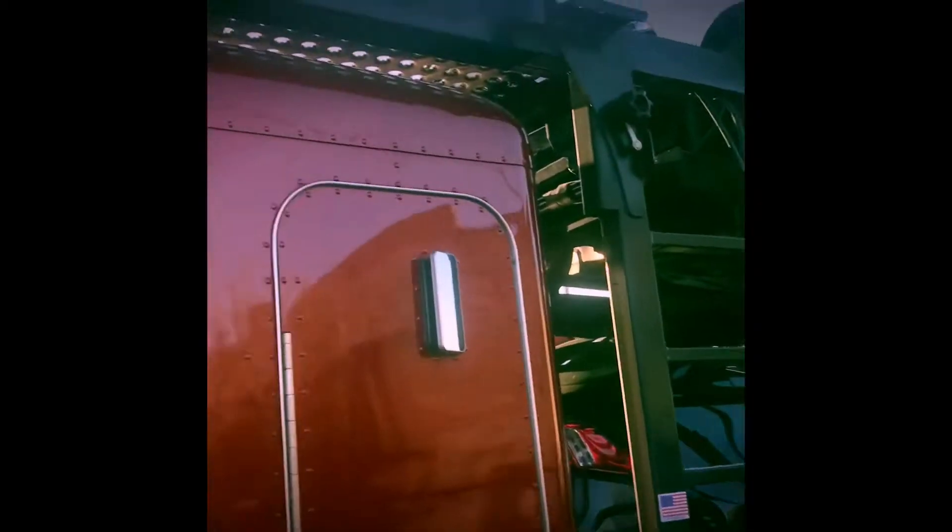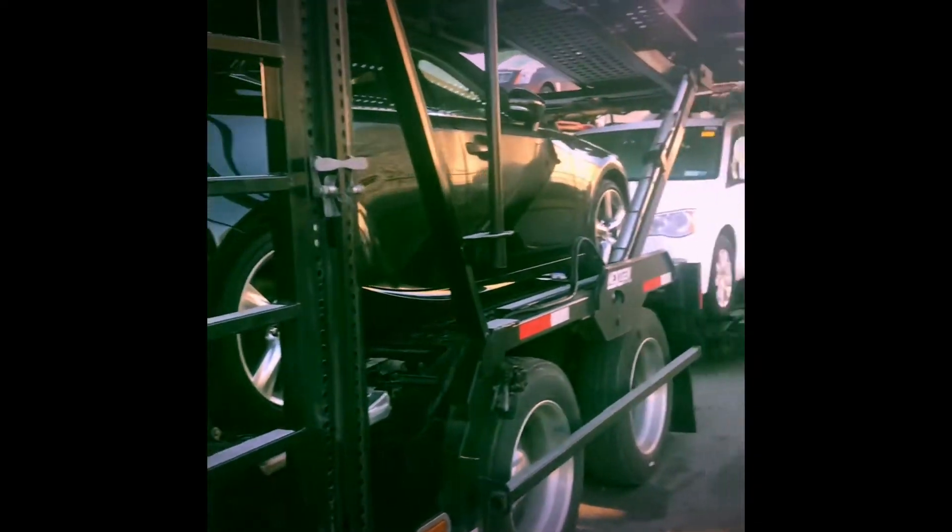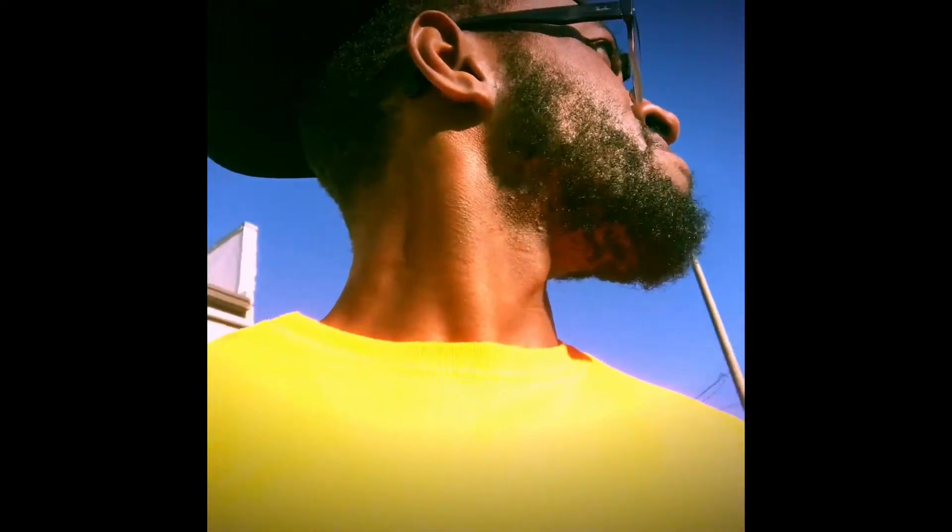Alright YouTube, gotta unload this and load it back up with another load and then I'll be done the loading process. Alright, goodbye to you. Just gotta unload it at this spot. Gotta go pick up some more cars at another spot and I'll be on my way. Day in the life, baby.